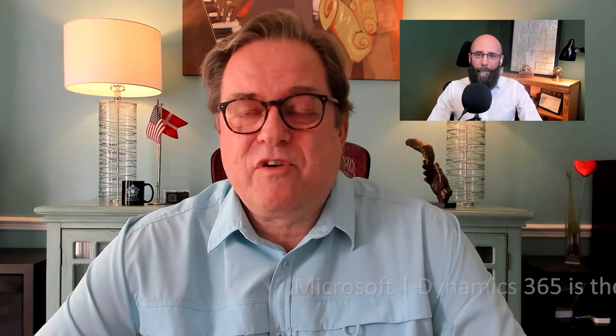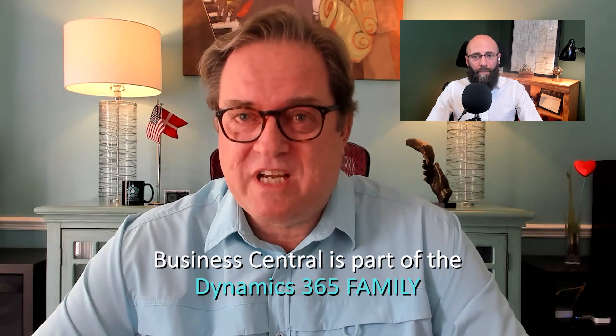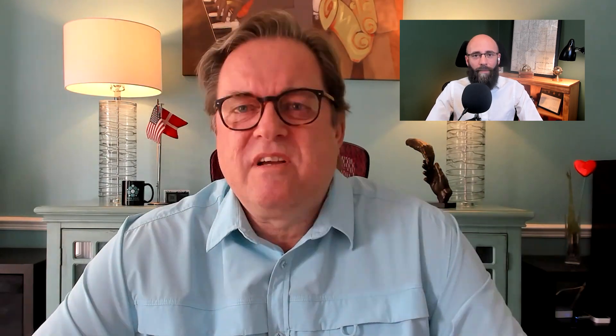Microsoft Dynamics 365 is the family that brings together a lot of different software products. Business Central is one of those products — one of the family members, you could say. It's a really good application that can help you do your day-to-day business, starting out with accounting, but it can do so much more for different types of setups and different types of companies.